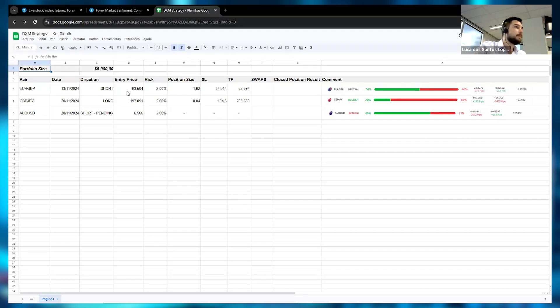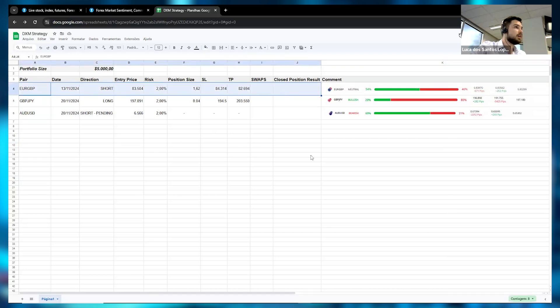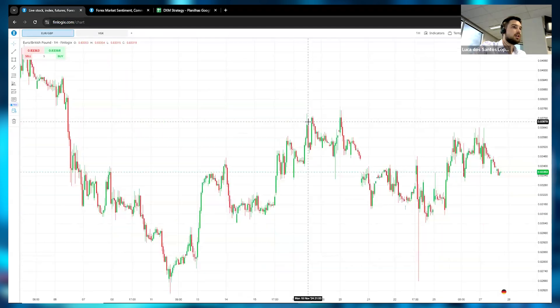From the 13th of this month we had a trade on the 13th — the second Wednesday of the month. We went short EUR/GBP on the 13th, then on the 20th last week we had a long GBP/JPY trade, and we also had a pending order on AUD/USD at 0.6566. Let's look at the first trade — I think we hit take profit. Entry price was 83504, so here on the EUR/GBP one-hour chart let's draw a horizontal line.